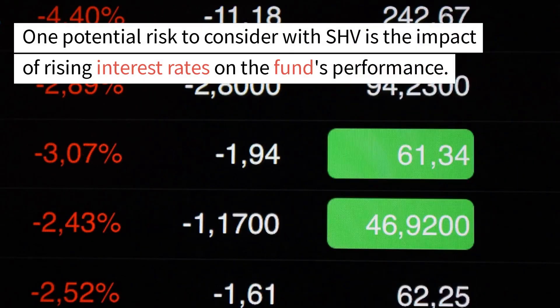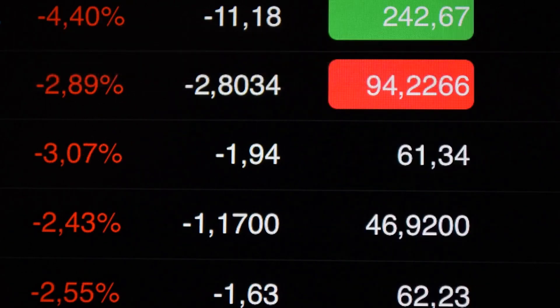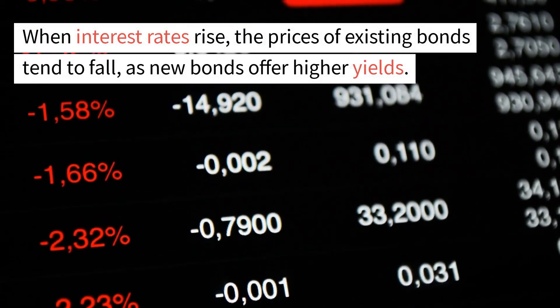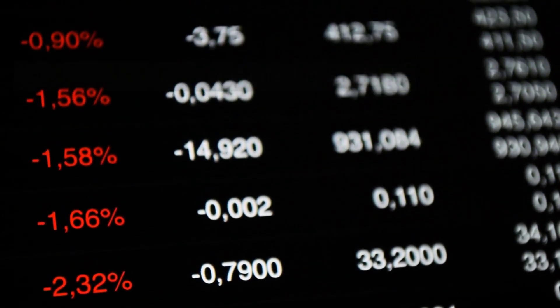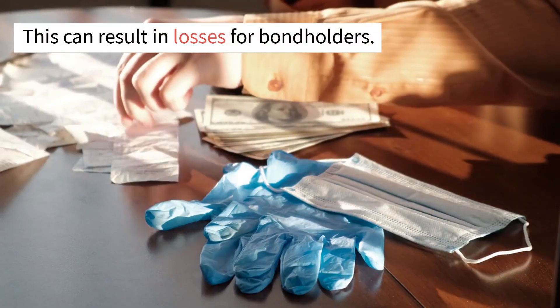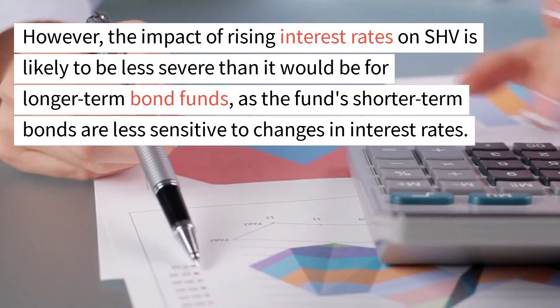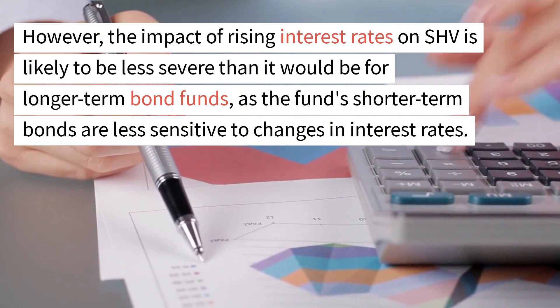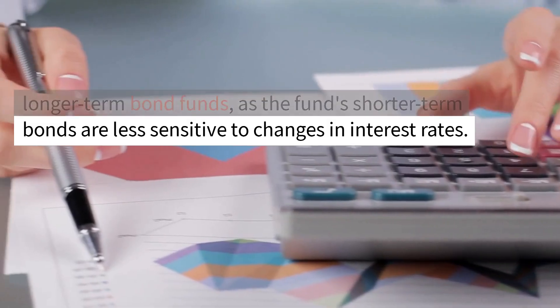One potential risk to consider with SHV is the impact of rising interest rates on the fund's performance. When interest rates rise, the prices of existing bonds tend to fall, as new bonds offer higher yields. This can result in losses for bondholders. However, the impact of rising interest rates on SHV is likely to be less severe than it would be for longer-term bond funds, as the fund's shorter-term bonds are less sensitive to changes in interest rates.